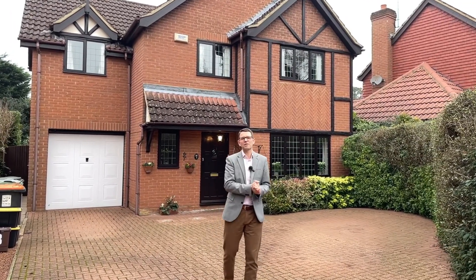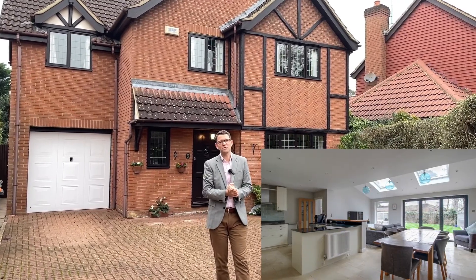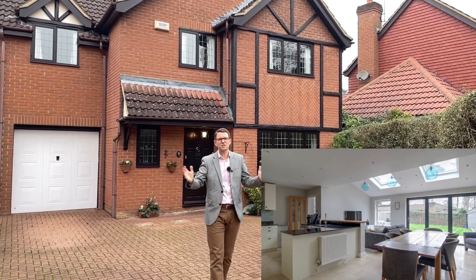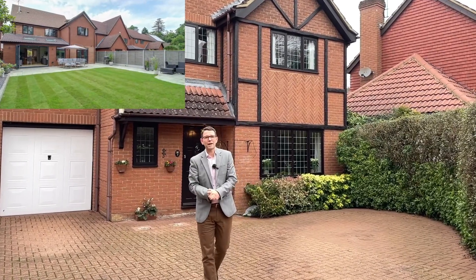What's very fascinating about these properties is just take a look at what number 15 across the road did to theirs only a few years ago — a massive extension at the back, an extension above it, and a huge modern open plan living space.